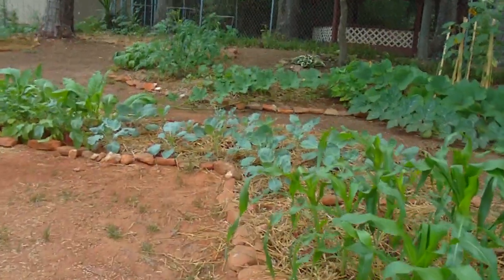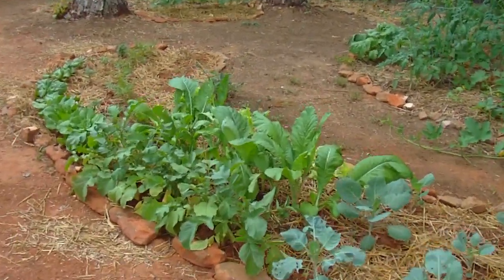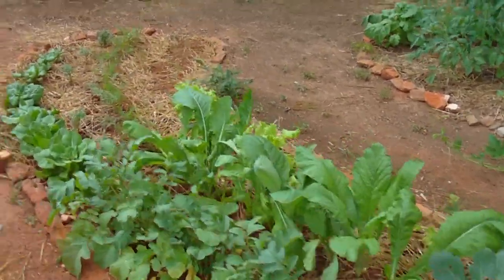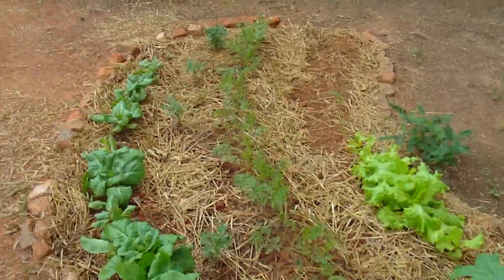The Brussels sprouts are coming along well. This spinach here has been producing for three months. After that we've got lettuces coming in nicely and carrots.